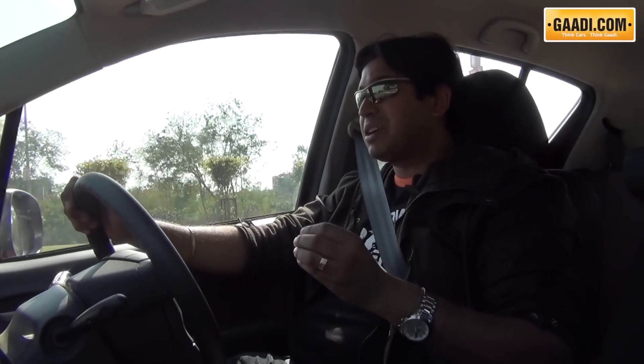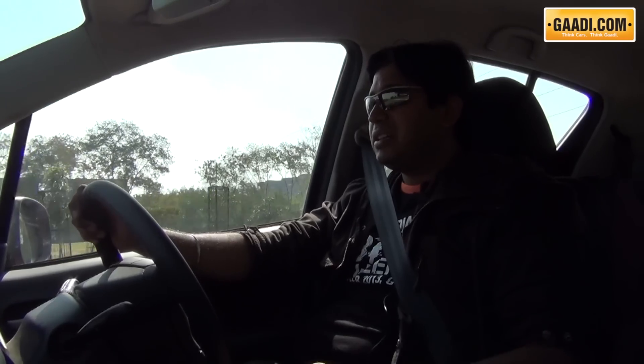As far as the interiors of the new Ritz are concerned, the USP of the car has always been its practicality and high seating posture. The visibility you get is very good, which can be a boon for women drivers and the elderly. The new Ritz also gets dual-tone interiors for mid-level and top-end versions. The diesel now gets a ZDI variant, which wasn't present on the earlier Ritz.